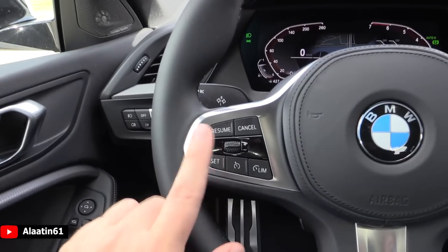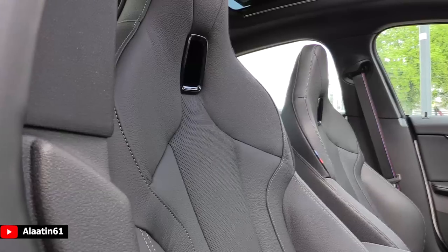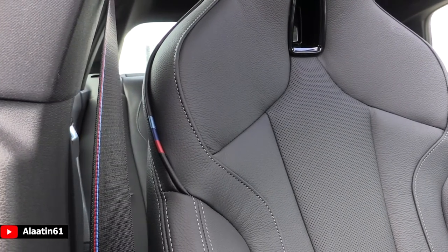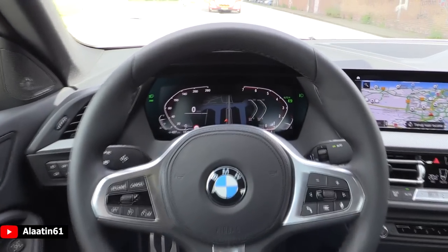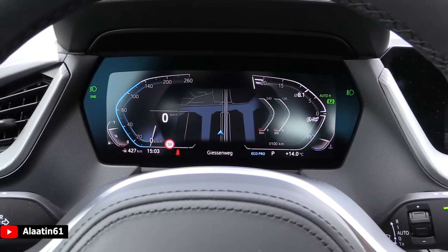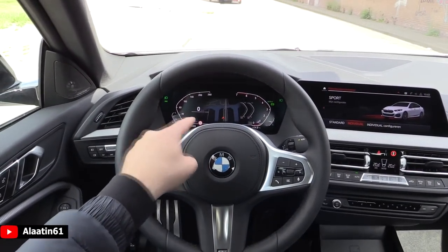You can also buy it with the adaptive cruise control. Over here you have the sound settings and the media settings — you can also give it commands. It is also available with the head-up display. Look at the digital screen with different modes: this is the Eco Pro, Comfort, Sport. It has the traffic sign recognition.